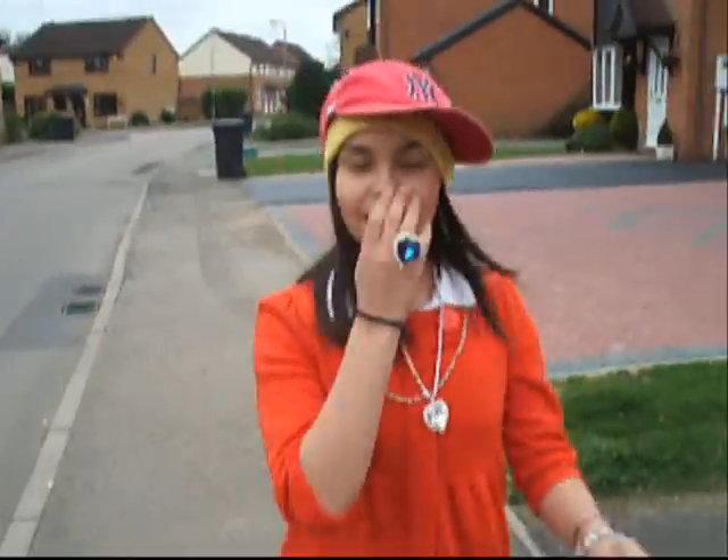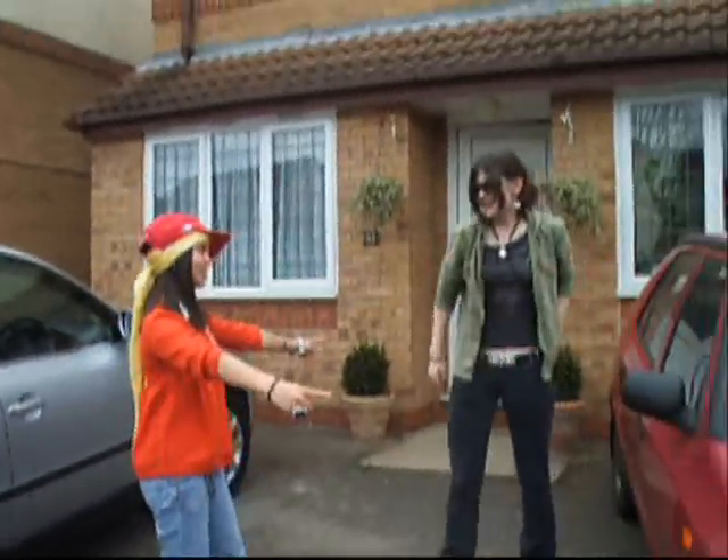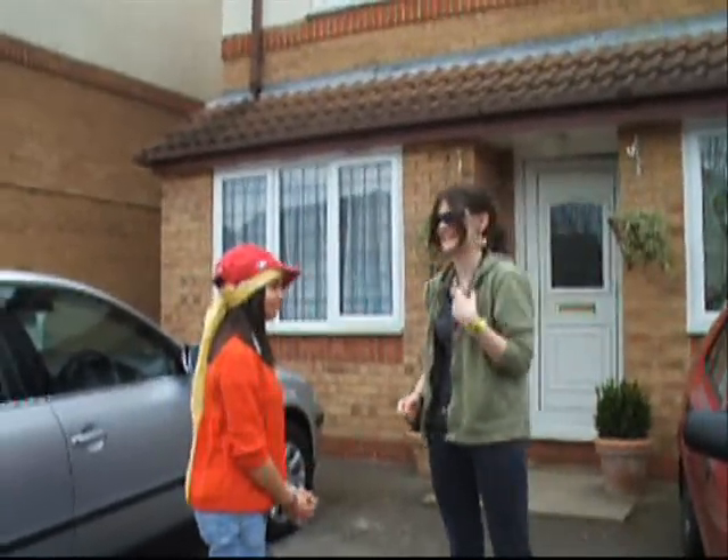Welcome to the brand new series of Pimp My Ride! Today we're at Camilla's crib to pimp her ride! Oh, get up Camilla! It's your lucky day because we're going to pimp your ride! Oh my god, wow! That's really, really great!